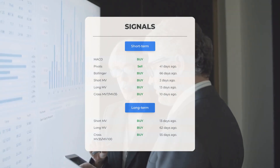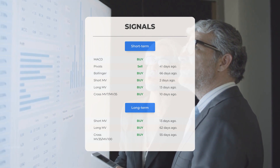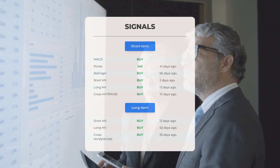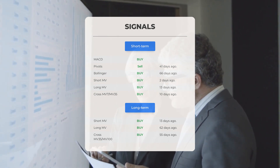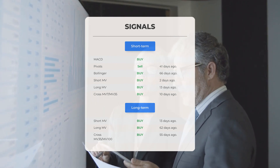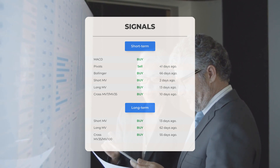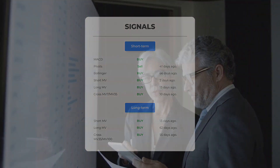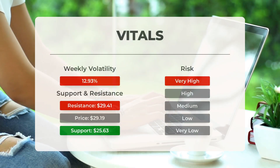Here are some other signals: MACD buy signal and pivots sell signal 41 days ago; Bollinger buy signal 66 days ago; short-term moving average buy signal 2 days ago; long-term moving average buy signal 13 days ago; the relation between short and long moving averages buy signal 10 days ago. Looking at the 12-month chart: short moving average buy signal 13 days ago; long-term moving average buy signal 62 days ago; relation between short and long moving averages buy signal 55 days ago. Visit stockinvest.us for more signals and support, risk, and stop-loss strategies for Marathon Patent.